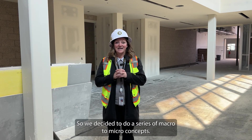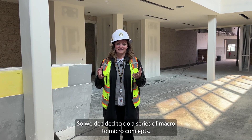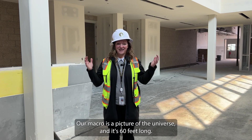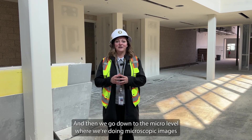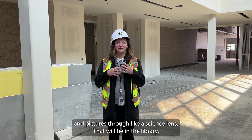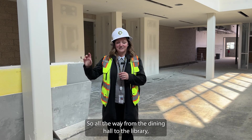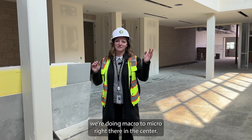We've decided to do a series of macro to micro concepts. Our macro is a picture of the universe and it's 60 feet long — it's huge. It's going up in our dining hall area. And then we go down to the micro level where we're doing microscopic images and pictures through a science lens. That will be in the library. So all the way from the dining hall to the library, we're doing macro to micro.